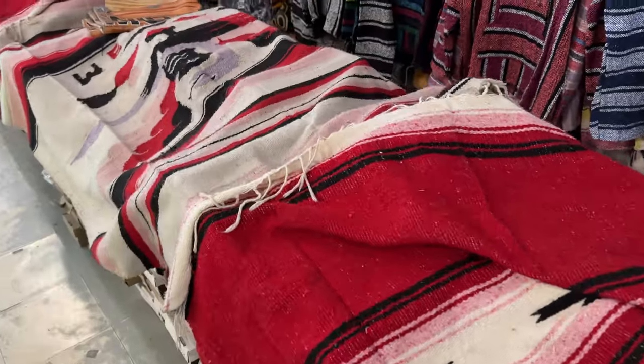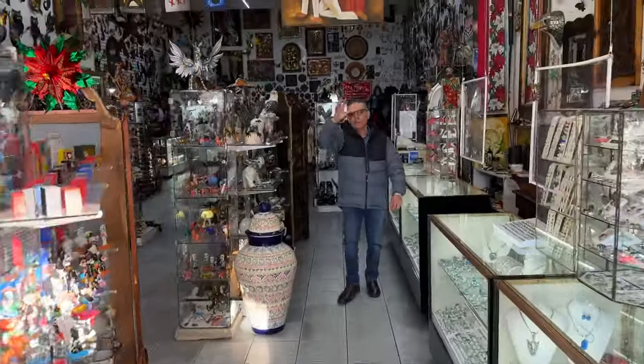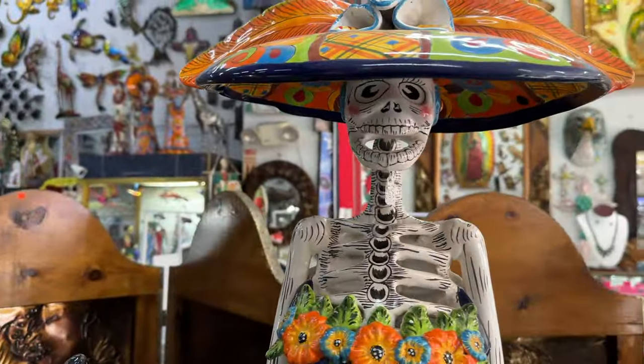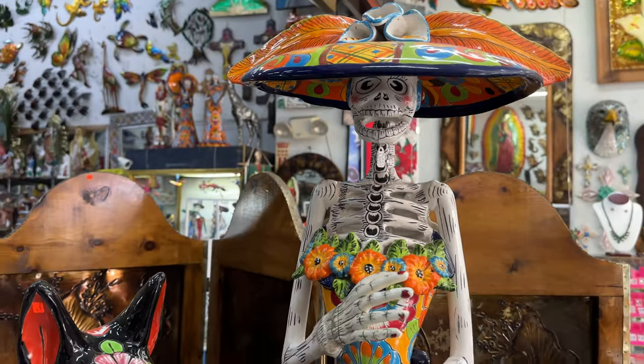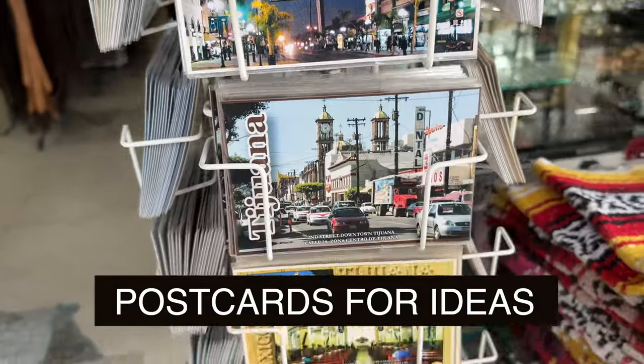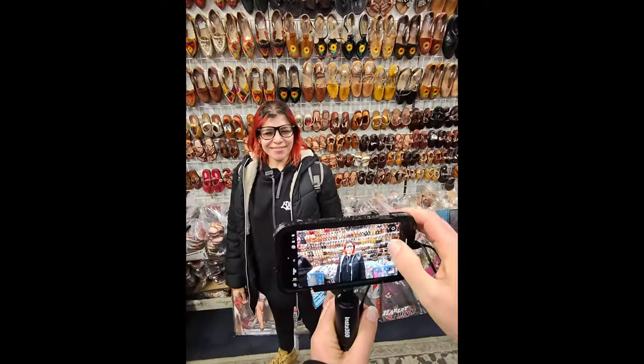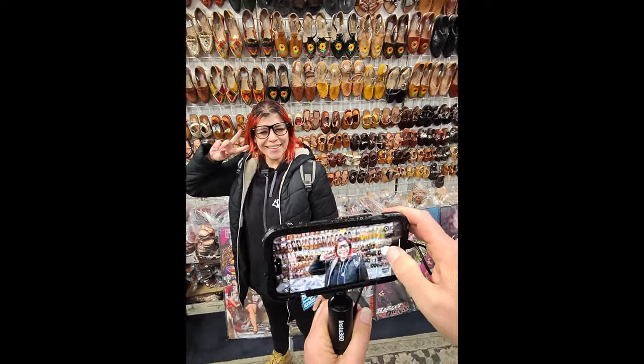As we continued on our walk, we stopped by a few of those gift shops that are synonymous with Mexico — rugs, Day of the Dead stuff, t-shirts, you name it. I made a point to check out the postcard rack, which is always great for photo ideas. Here, let me get a picture of you in front of all those shoes.